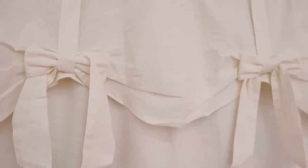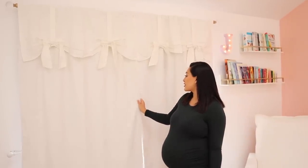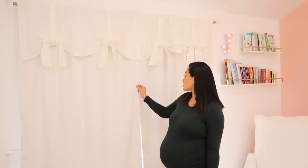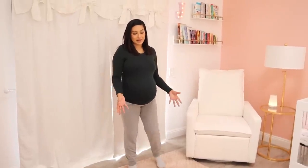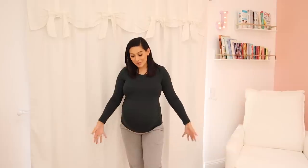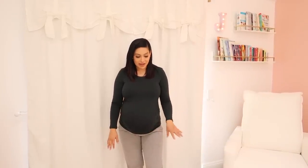Moving on to this side, these are the curtains we went with — blackout curtains from Pottery Barn. We loved them because they have cute little bows, they're super girly, and they're made of a linen fabric so they're very durable. Blackout curtains help keep everything dark for her sleep. The rug is also from Pottery Barn — I went with a blush pink rug since it fits the theme. I didn't want white because white rugs are always hard to keep clean. This one has a chevron-type detail and it's super cute.